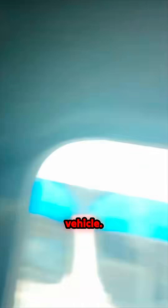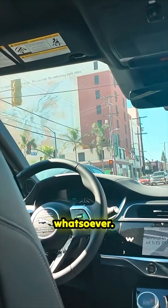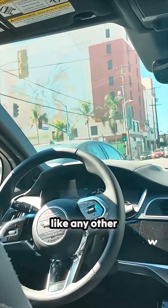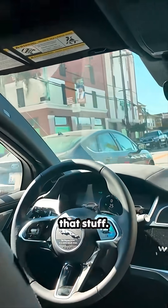Really cool features of the vehicle. In a Waymo, you cannot ever touch that steering wheel for any purpose whatsoever. But you can see that it's got typical controls like any other steering wheel would — the turn signals, wipers, and all that stuff.